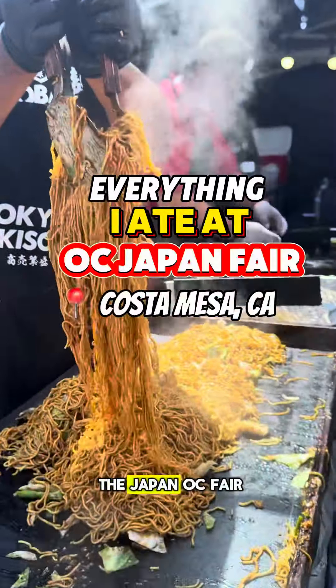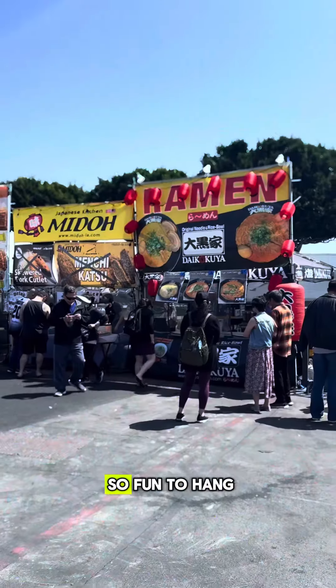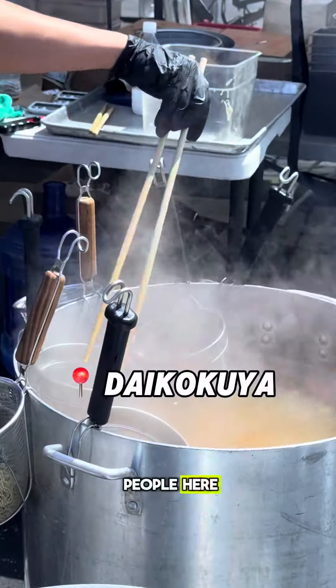Everything I ate at the Japan OC Fair in Costa Mesa, California. This place is always so fun to hang out at, and this time around it was so freaking busy — there were so many people here.